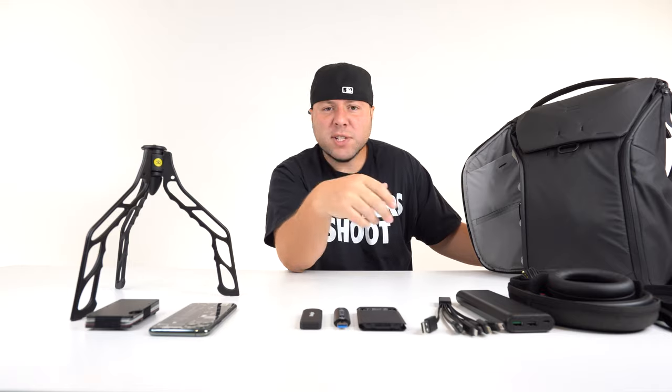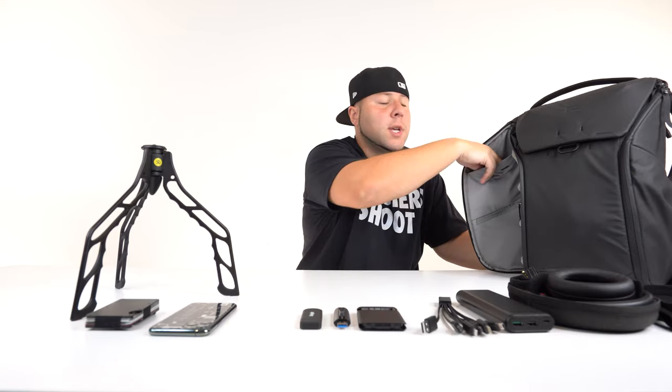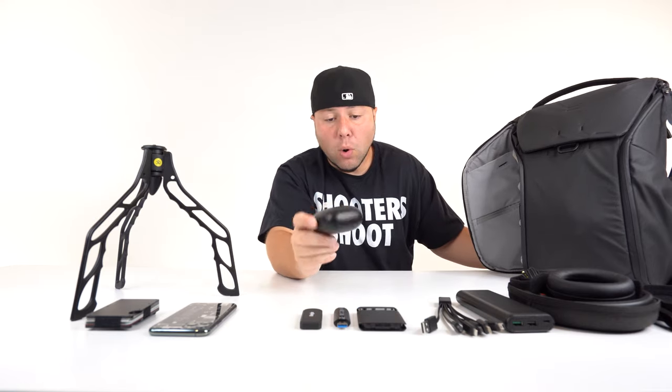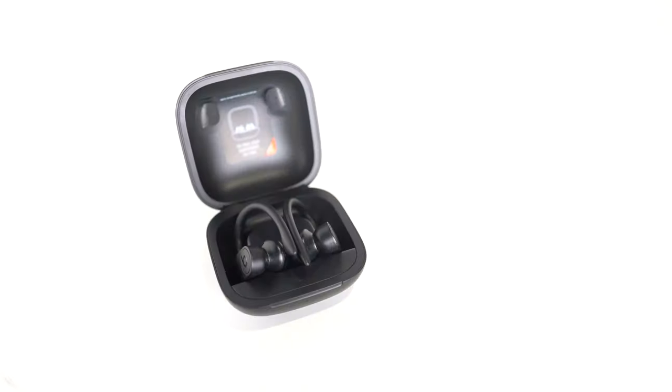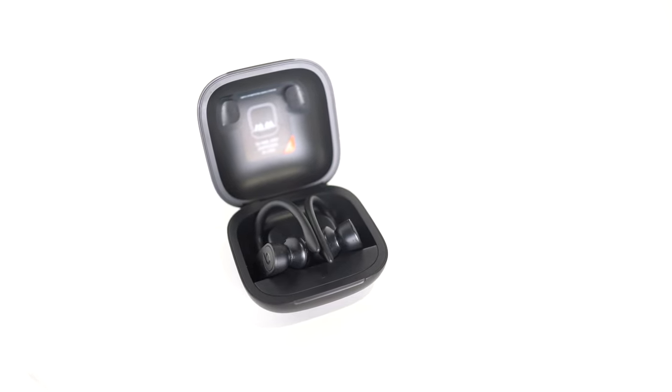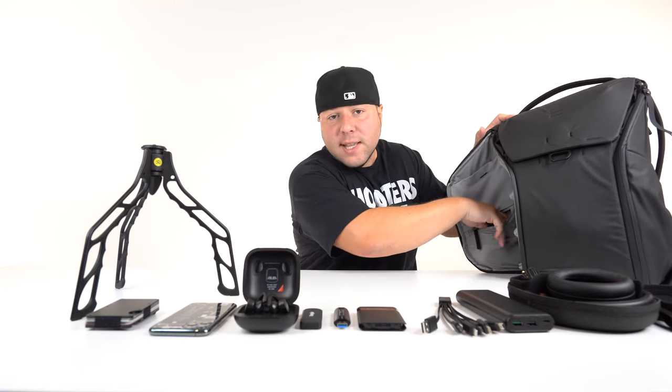When it comes to working out or just hanging out and I don't want to wear the larger Sony WH-1000XM4s, I have the Powerbeats Pro — easily the best workout headphones for me. I don't have to worry about them sliding off like the AirPods Pro, and you get more than double the battery life compared to the AirPods Pro, so battery life is never an issue.